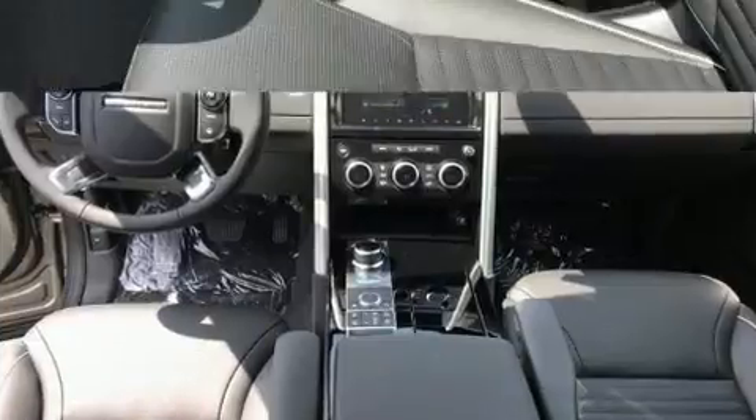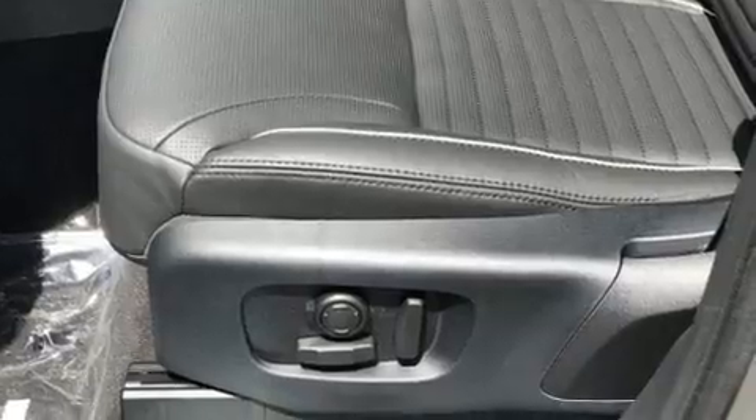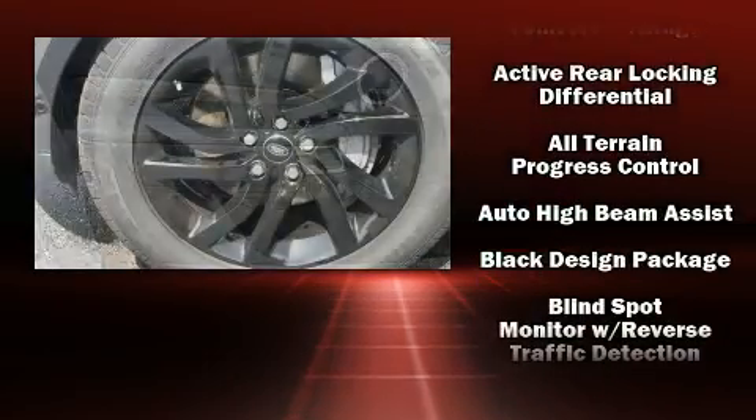You and your passengers will enjoy the stereo system, which includes a CD player with MP3 capability, a 10 gigabyte hard drive, and 15 speakers yielding maximum audio versatility.